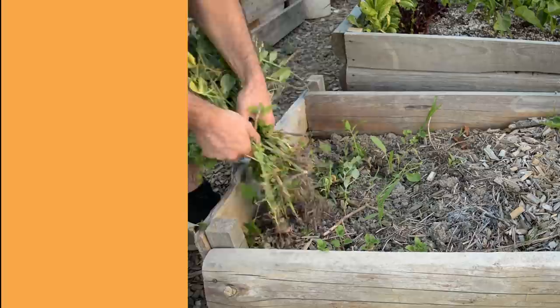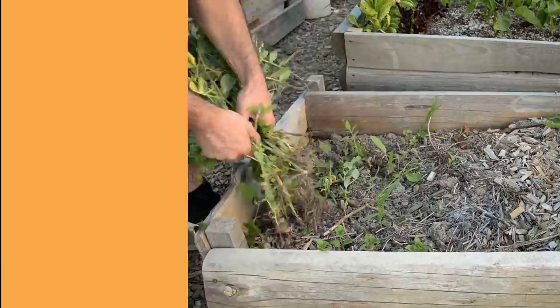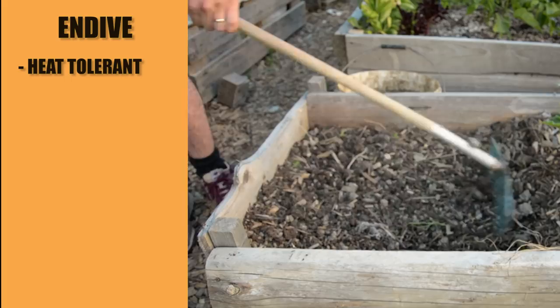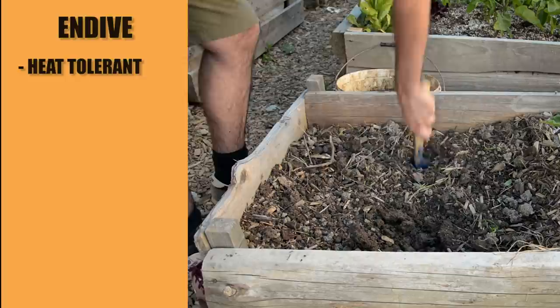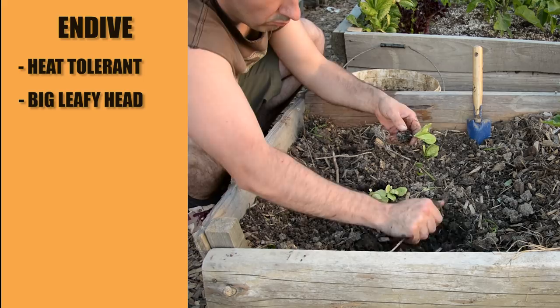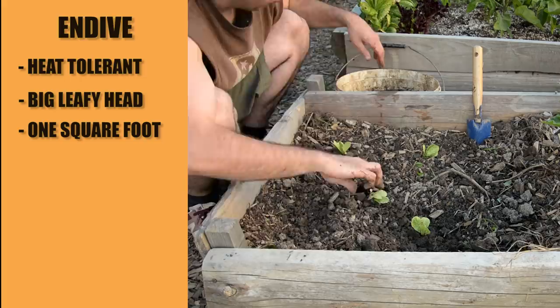One leafy green I enjoyed last year that I planted in late July was endive. It is heat tolerant, so you don't need to worry about it bolting in August, and it can also grow in the colder days that come in the fall. It will develop a big leafy head that is ideal for salads — even better with a boiled egg added. Endive needs one square foot of space and around 80 days to mature.